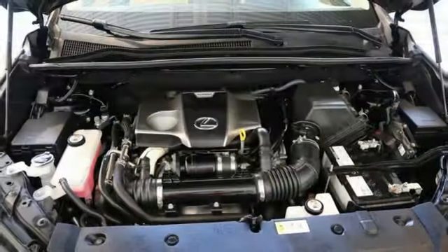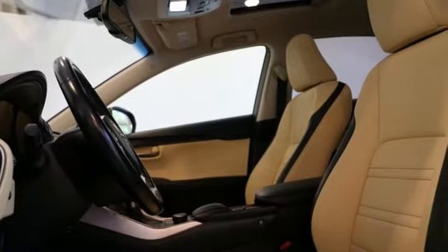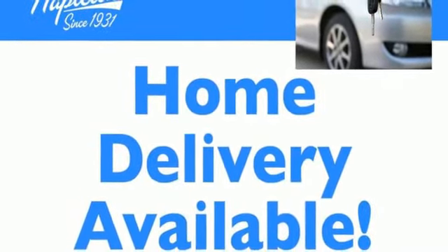Edmunds.com highlights its class-best fuel economy, generous backseat room for the segment, impeccable cabin construction, and copious high-tech features. Luxury awaits in every Lexus — experience it for yourself today.